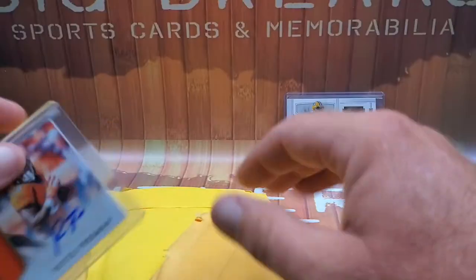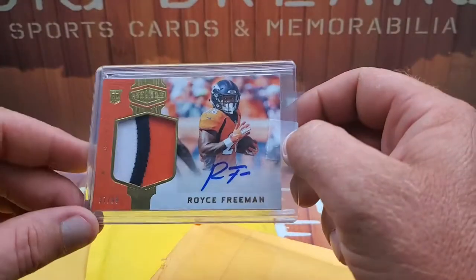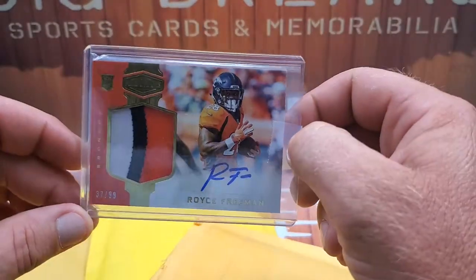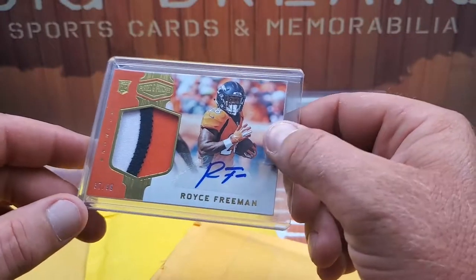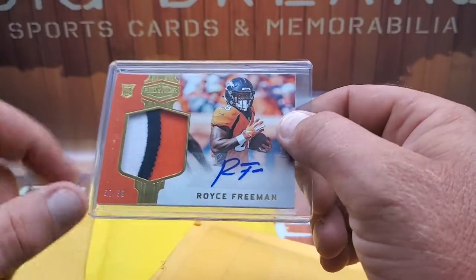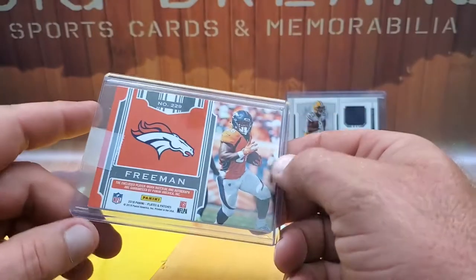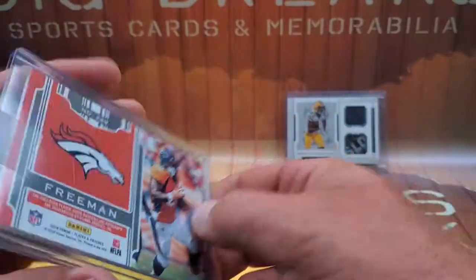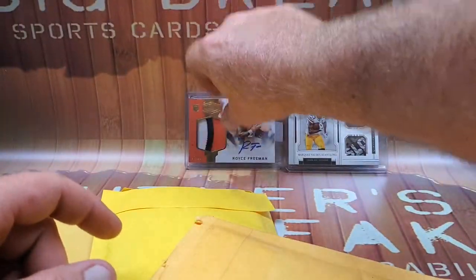He definitely had a good rookie season. We got a Royce Freeman from Plates and Patches — this is a rookie card, number 37 out of 99 with a sticker auto. Cool looking patch, three colors and a nice thread pattern on there. This is 2018 Plates and Patches, another cool one for the PC.